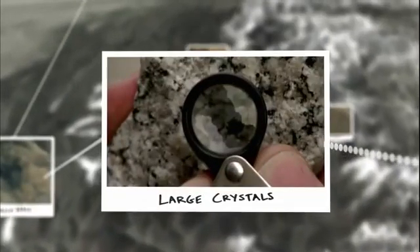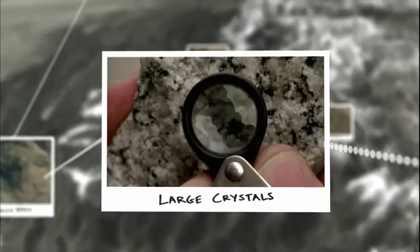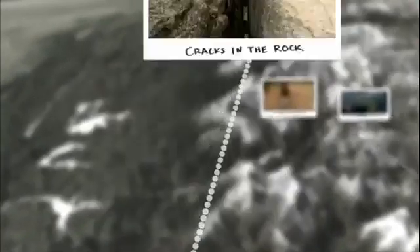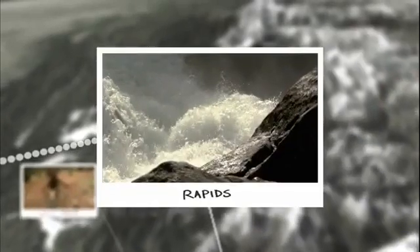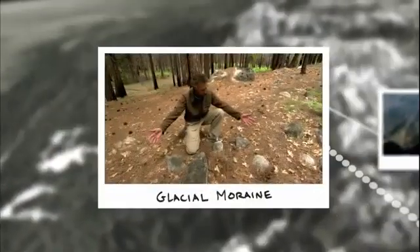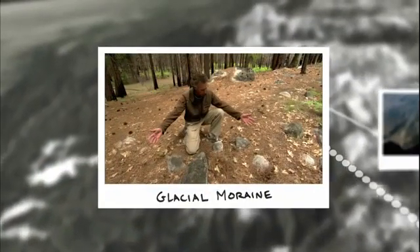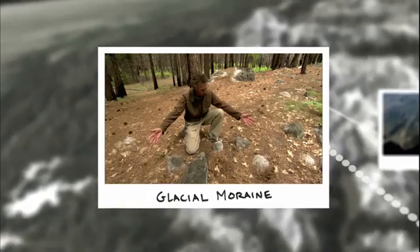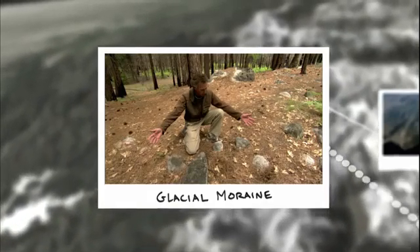Large crystals are evidence that Yosemite granite cooled slowly, creating tough, faultless rock. Rapids downstream show that the Merced River cut a deep V-shaped canyon. And rocks carried by a glacier provide conclusive evidence that ice carved Yosemite's steep cliffs and flattened its valley floor.